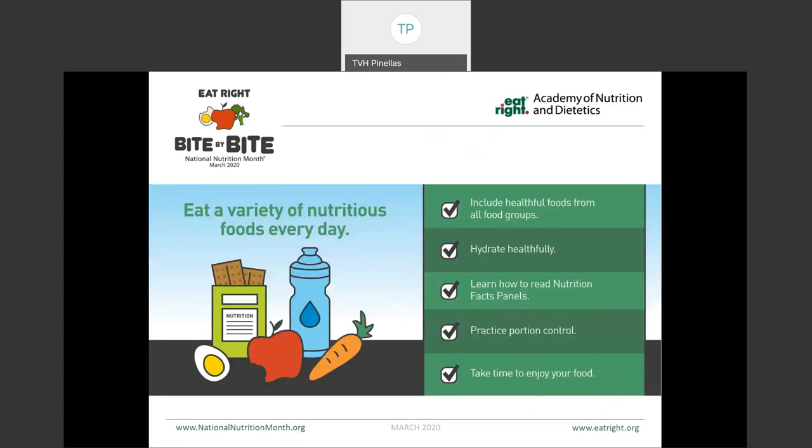First of all, it's important to eat a variety of nutritious foods every day. By eating a variety of foods, it helps us make sure that we're getting the nutrition that we need, as well as preventing that boredom factor. So many times when we eat the same things over and over, we get bored and tend to choose less nutritious foods. We also want to make sure we're staying hydrated in a healthy way, so we shouldn't be consuming calories or sugar from our beverages, rather drinking mostly water and calorie-free, sugar-free beverages. We also want to make sure that we're understanding the nutrition facts panel, practicing good use of portion control, and making sure that you're taking the time to truly enjoy your food.